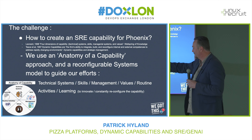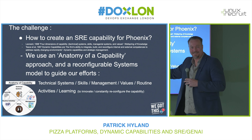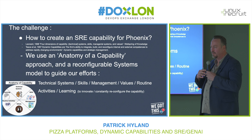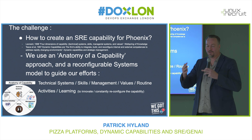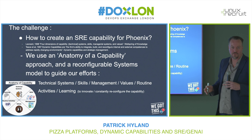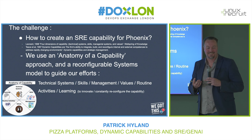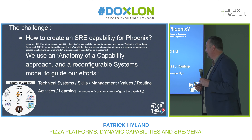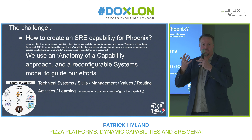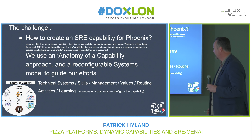Being Domino's and enjoying pizzas, I've laid out the anatomy in a pizza shape so you can actually see what it looks like — those are the dimensions I'm working with. The reason why this reconfigurable systems thinking model is useful is that talking about capability feels a bit two-dimensional, but the systems map is really going to bring things to life — it's actually going to embody what the SRE capability we've built looks like.